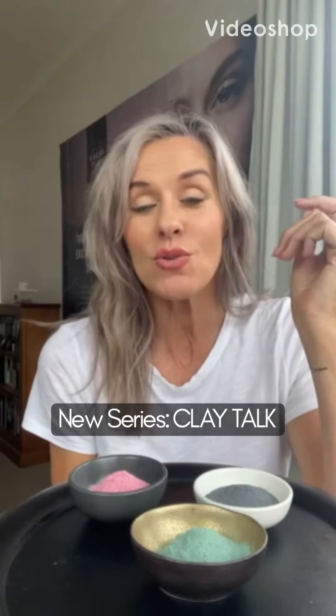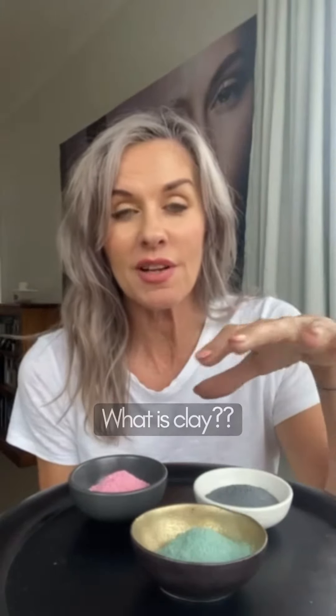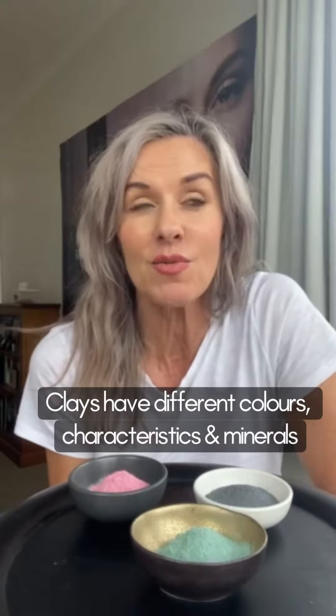Hi guys, I wanted to talk to you a little bit about what is clay. You can see they've got a few little colours here. I'm just having a little bit of fun to show you that clays from all over the world have different characteristics and different colours and different minerals.